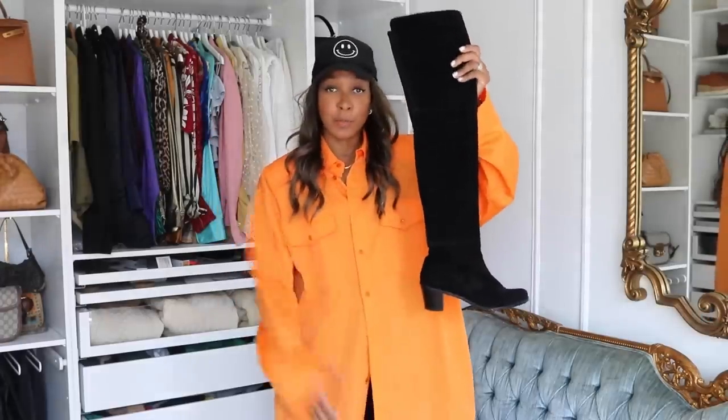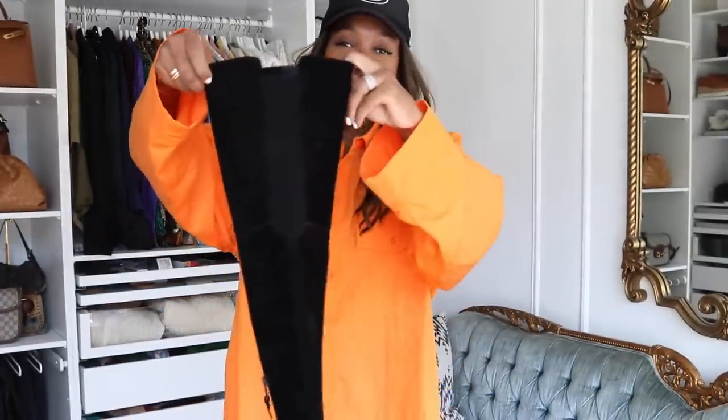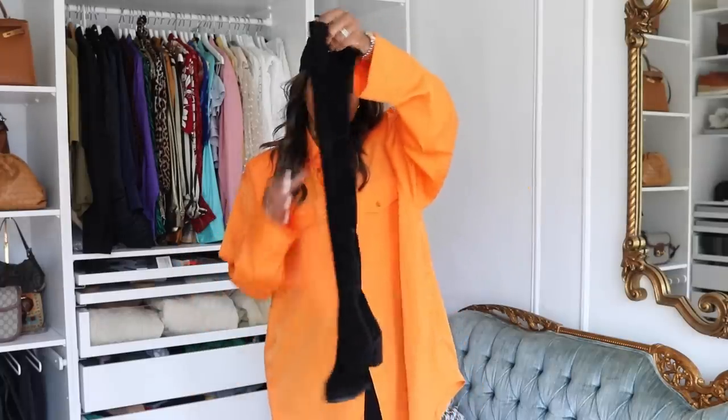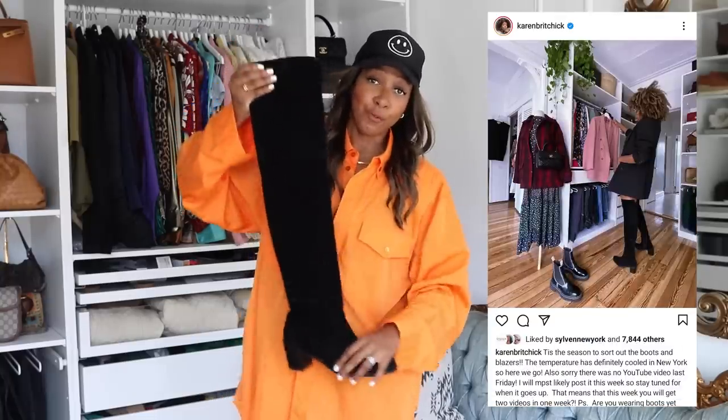Next up are my Stuart Weitzman over-the-knee boots. I love the almond-shaped toe, the wearable block heel, and the inside zip. They are black suede with a little H shape at the back — absolutely brilliant. These were gifted to me from the brand about five or six years ago. Stuart Weitzman is up there price-wise, and back then my following was a lot less, so to have a brand that big gift me these — I was just in awe. I love that I chose something I still love to this day, and I'm definitely busting these out this season.